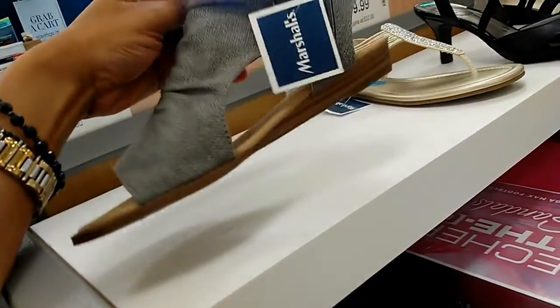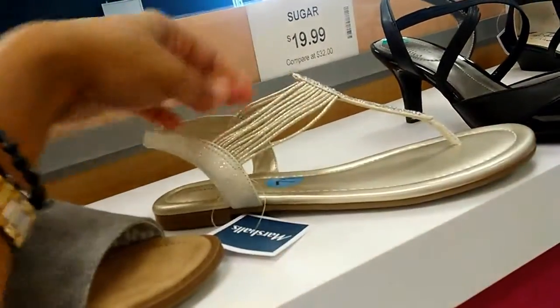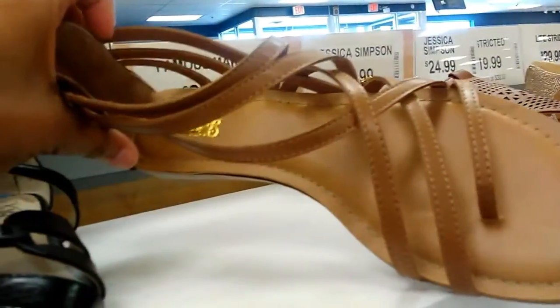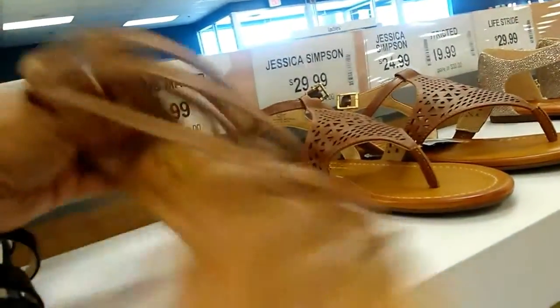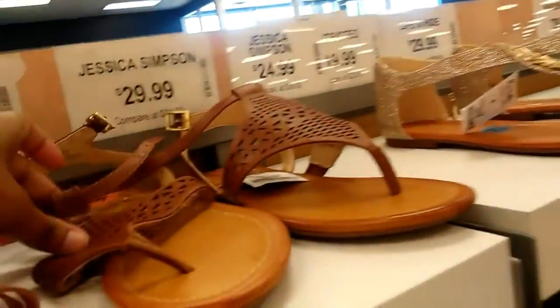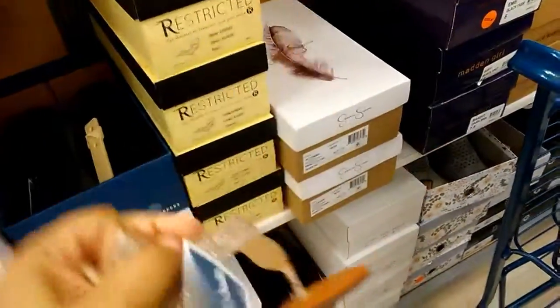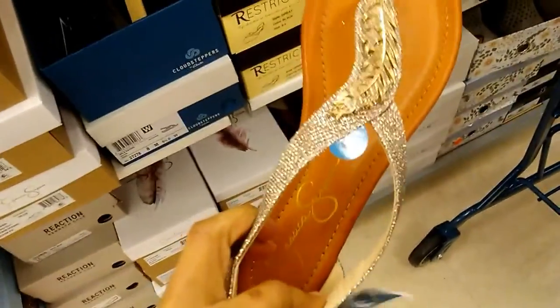Cute little sandal — Blowfish, $19.99, zip up on the side. Bandolini beaded sandal, $19.99. Carlos Santana — the price on this... Jessica Simpson, $29.99. These are cute — Jessica Simpson, $29.99. Some little beaded embellished sandal, might try those on.